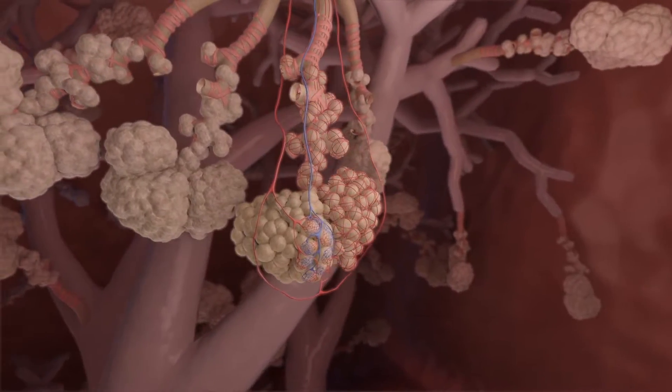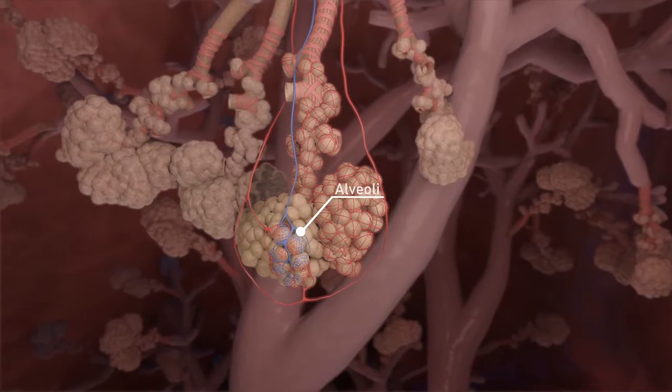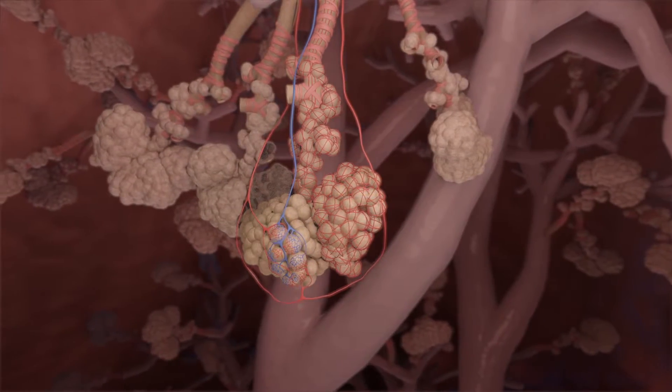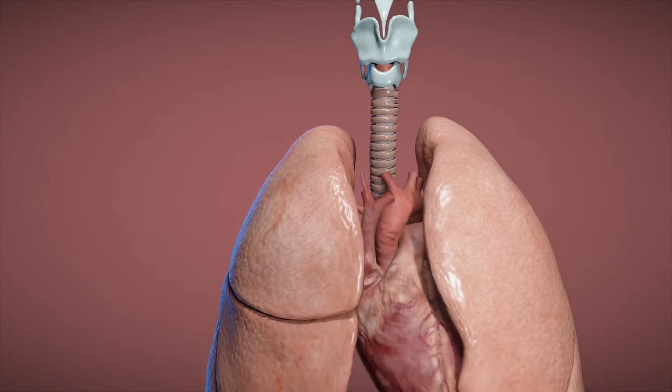Likewise, the lungs have a very delicate, extensive network of sacs called alveoli where the gas exchange takes place. If you were to spread out your lung tissue outside your body, it would cover about half a tennis court.